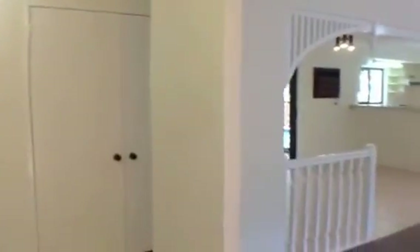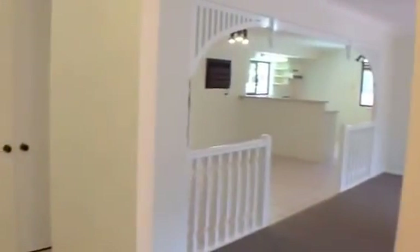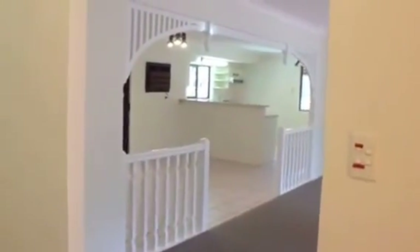I'll just give you a brief outline of the layout of the property. The bedrooms and bathrooms are down to the left and the living areas are to the right. So let's have a look at those first.